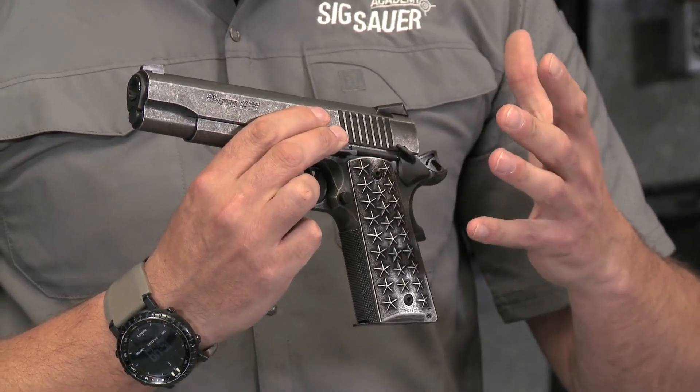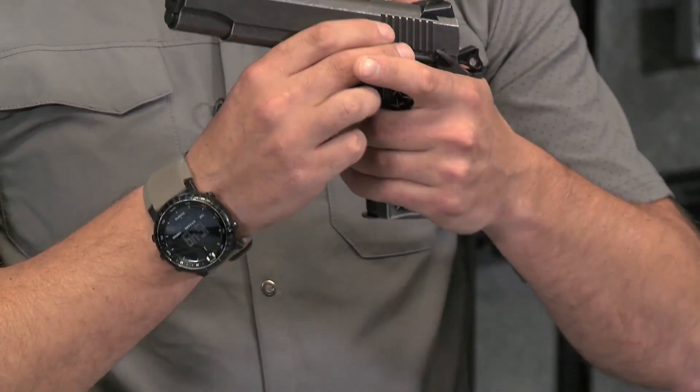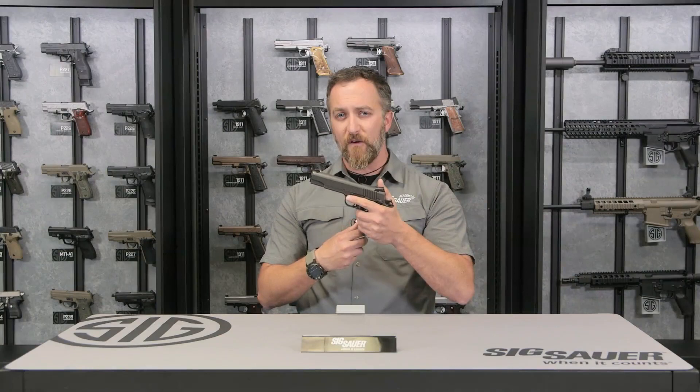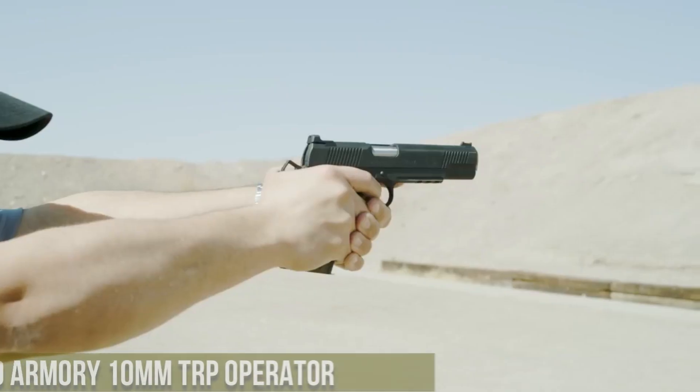With its unique design and meticulous craftsmanship, the Sig Sauer 1911 We the People is a true collector's item that proudly represents the heritage and values of the United States.